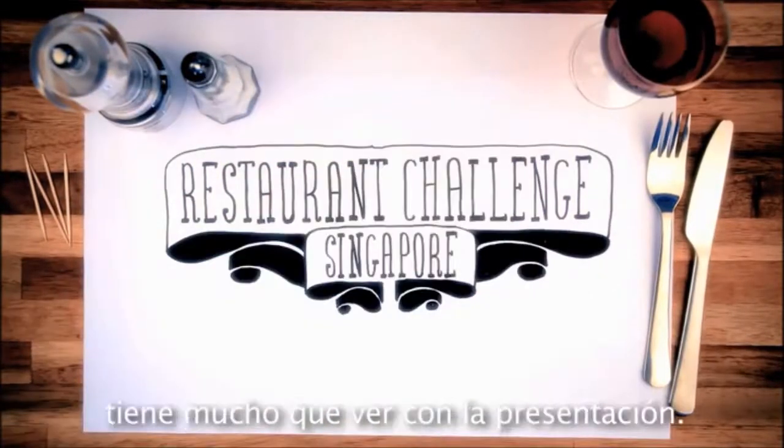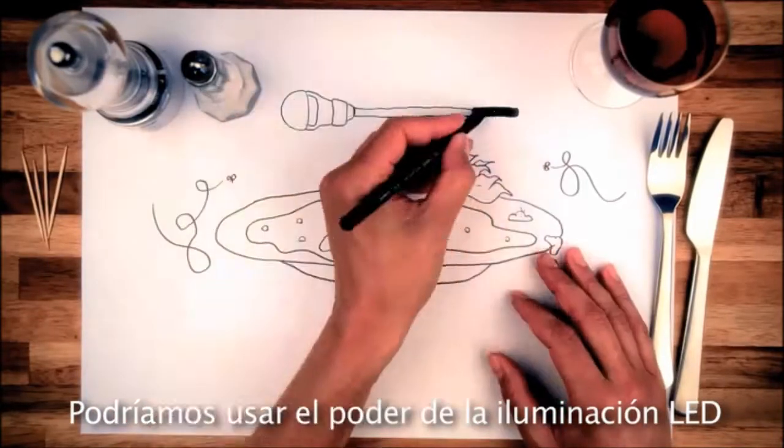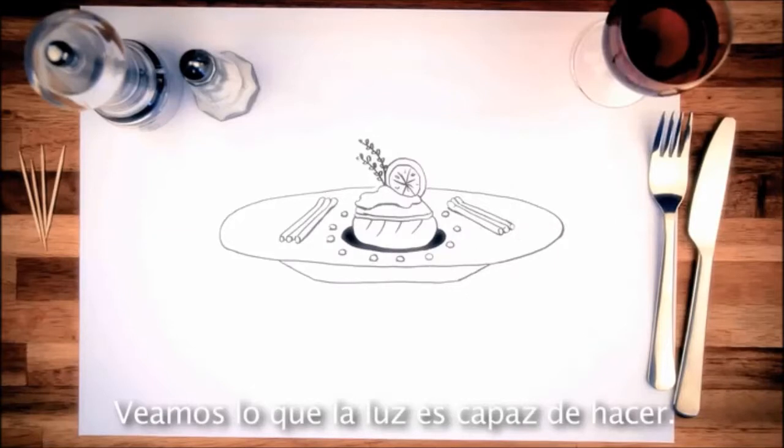People say that good food is all about presentation, so we should be able to use the power of LED lighting to improve it, shouldn't we? Let's see what light can do.